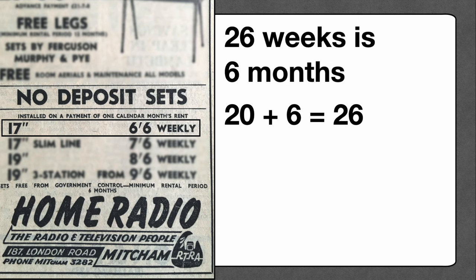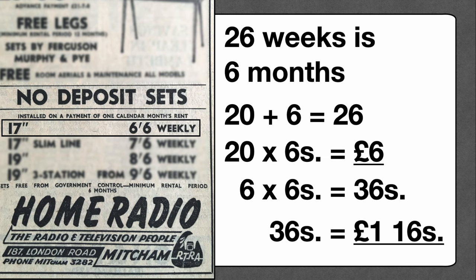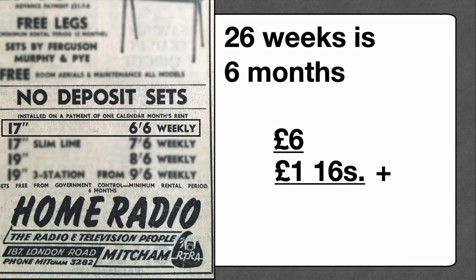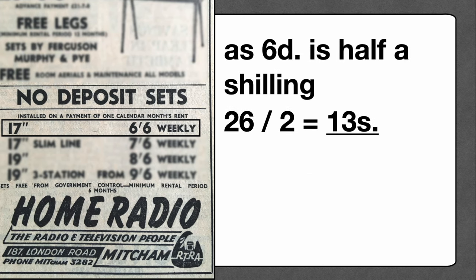If we break 26 up into 20 and 6, we can see that 20 times six shillings is six pounds — no calculation needed there. And six times six shillings is 36 shillings; take 20 from 36 to leave 16, so 36 shillings is one pound and 16 shillings. Now add that six pounds and one pound 16 shillings together to get seven pounds 16 shillings. But remember, this was only for the six-shillings part of the weekly sum. Now we need to apply 26 to the sixpence: sixpence is half a shilling, so 26 halves of a shilling is half of 26, which is 13 shillings.